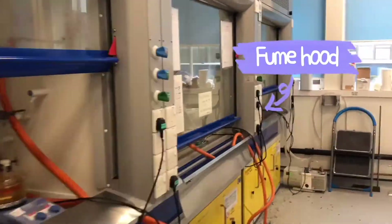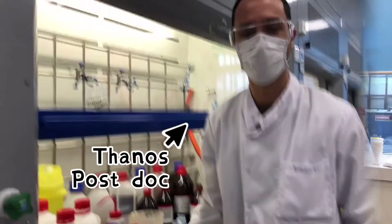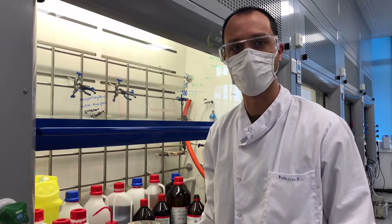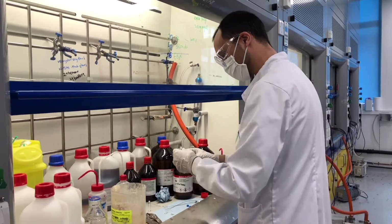Our lab is located on the ground floor and we are a polymer-based group. Hi, I'm Fanos. I am a postdoctoral research associate. Normally I synthesize some polymers by combination of different polymerization techniques, and I use these polymers to make glass-polymer hybrids.